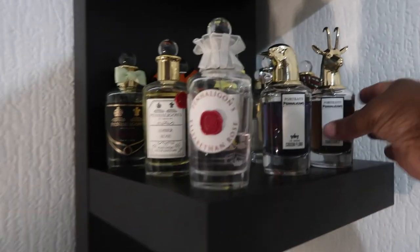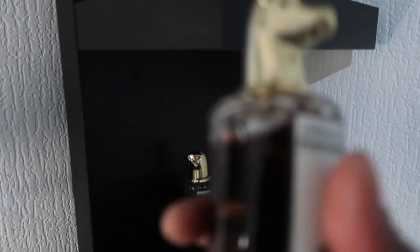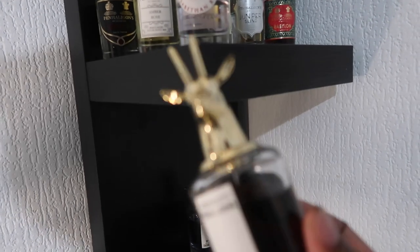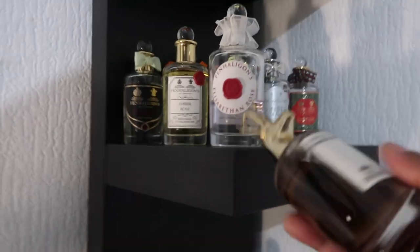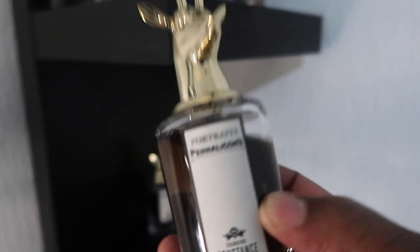I probably would need two shelves for Penhaligon's because I also want to collect their Portrait line — I want to collect quite a lot of it. This one I got for my birthday; I saved for it. Their prices are quite varied — this one is more expensive than the others. None of their perfumes are cheap but I did save a lot for this one, and it was my 32nd birthday gift.